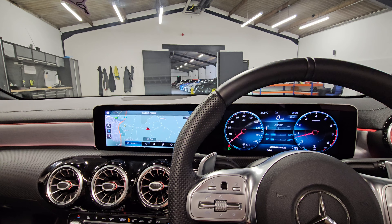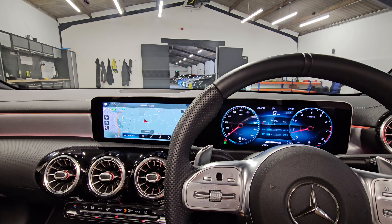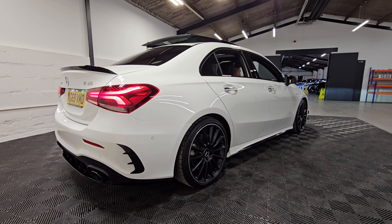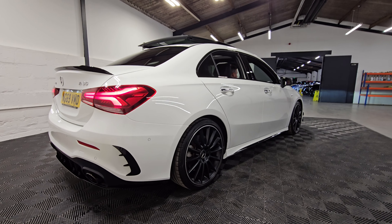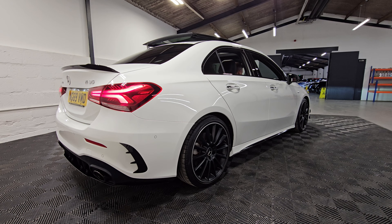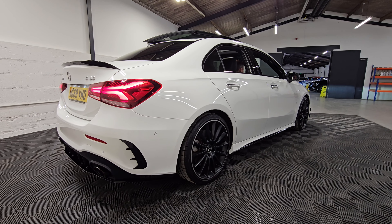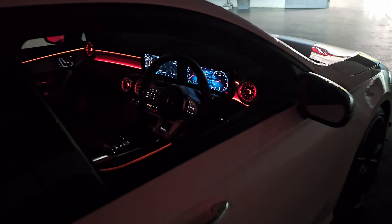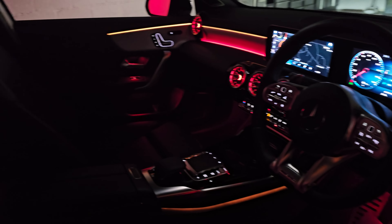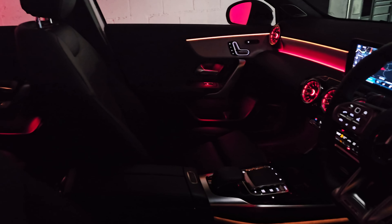So that's most of the features inside explored. Let's see what it sounds like. Okay guys, so let the vehicle warm up — and now we're going to see what it sounds like. Nice. And before we finish off, I just wanted to give you an idea of what it looks like at night time — the lighting.